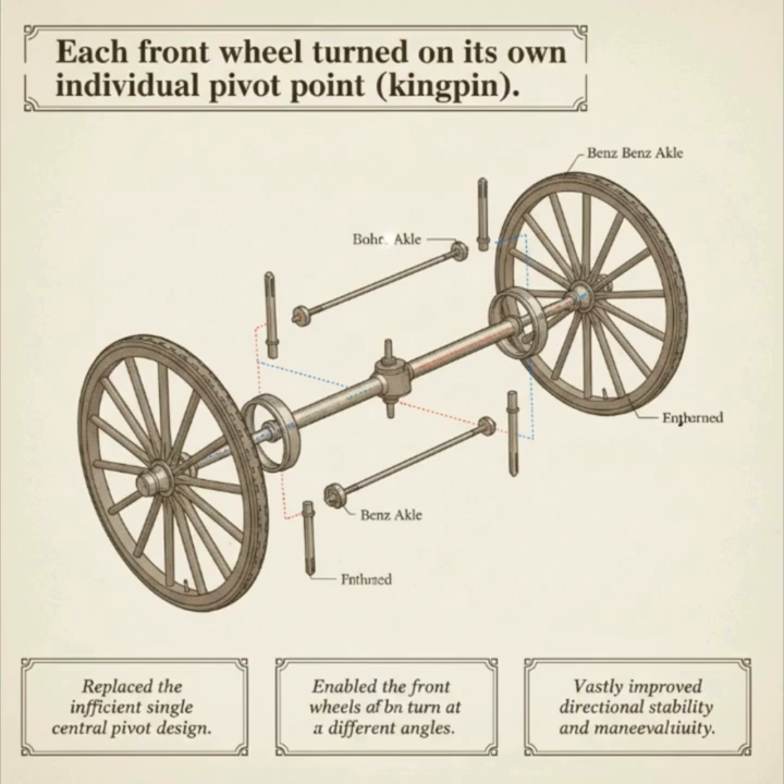Now, let's look under the hood, so to speak. At the core of the Benz Victoria was a robust, horizontally-mounted, single-cylinder engine. The initial models featured a 2.9-liter unit that produced around 3 horsepower. This was